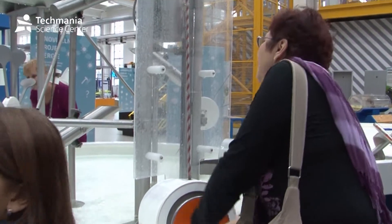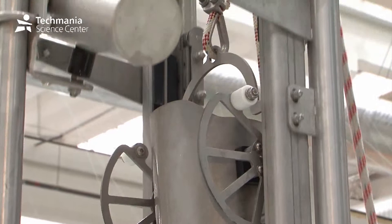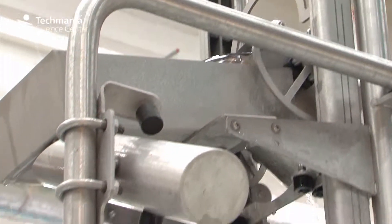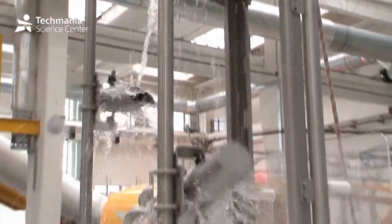This is what a water lift looks like. It is a bit of work to get the water to the top, but it is well worth it, because then you can see what it can do on its way down.